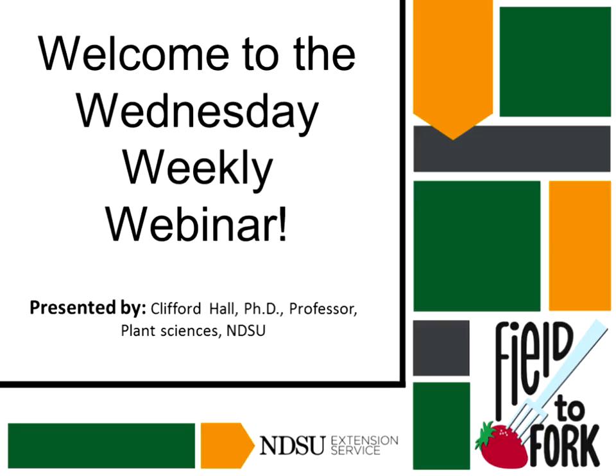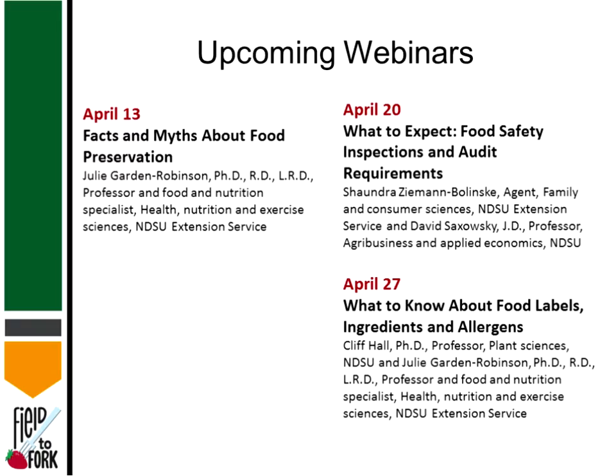Welcome everybody to the Wednesday weekly webinar. Today's speaker is Clifford Hall with NDSU Plant Sciences. We'll have three more webinars after today — next week will be Julie, then April 20th, and April 27th with Cliff Hall and Julie co-presenting. A reminder that we're archiving all these to YouTube; you can find them on the Field to Fork website or by searching NDSU Extension on YouTube.